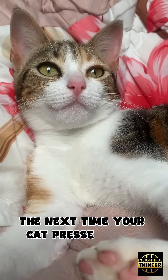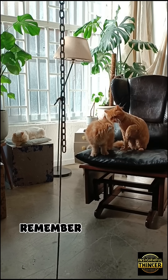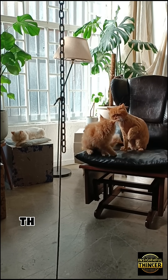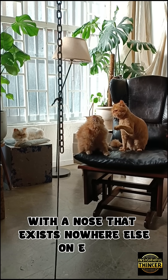And the next time your cat presses their nose against you or pauses to sniff the air, remember this: they're not just smelling — they're reading the world in a way no other creature can, with a nose that exists nowhere else on earth.